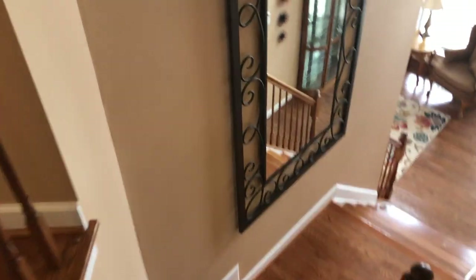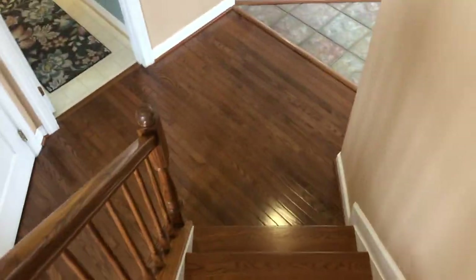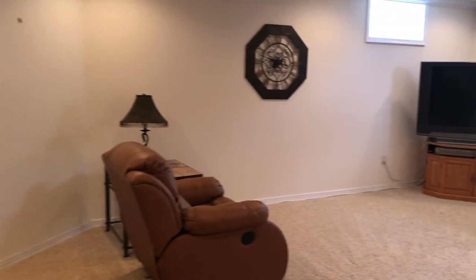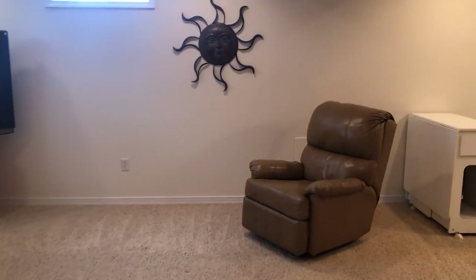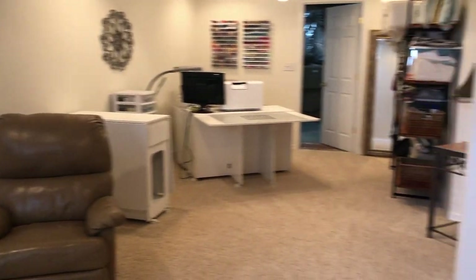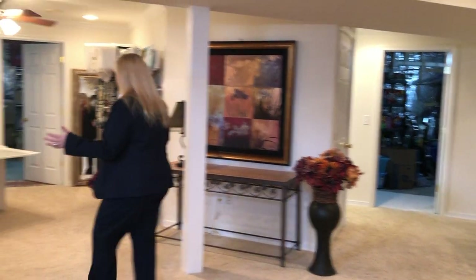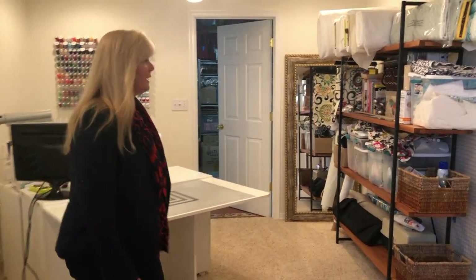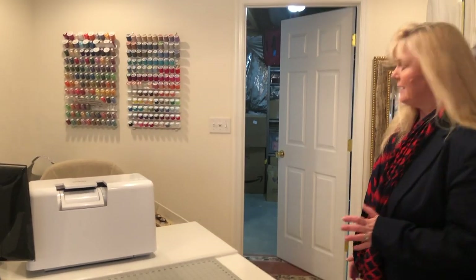We're going to take the trek down to the finished basement. Down here you have room for a dining table, enough space for a nice big sectional, and there are windows so it's not a dark basement. The current sellers are using part of this as a sewing area, but this could be a playroom, a workout room — lots of uses. When you see all the storage area in here, you're not going to want to leave.